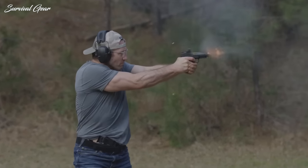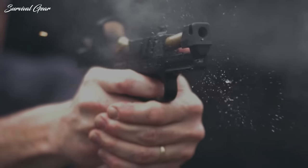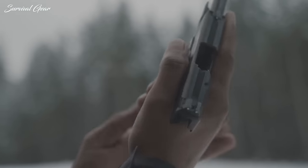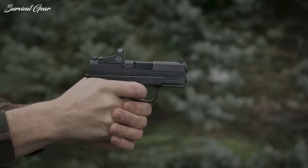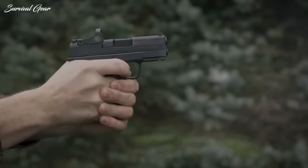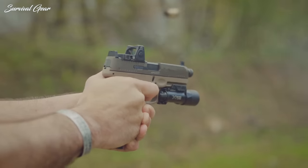Choosing a handgun that might save your life is a decision you can't afford to get wrong. In today's video, we're taking a look at some of the best concealed carry pistols that are guaranteed to run flawlessly. There's a wide variety in the compact pistol market, and we're helping to make sense of it.